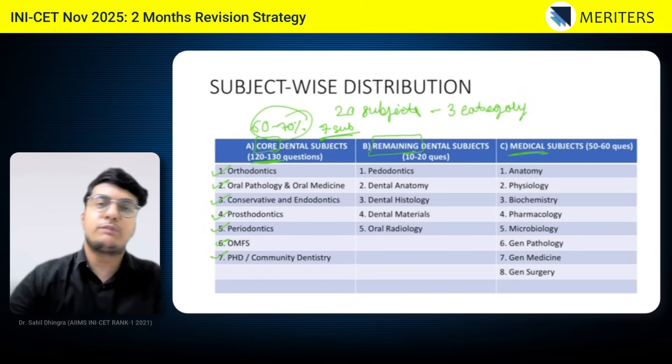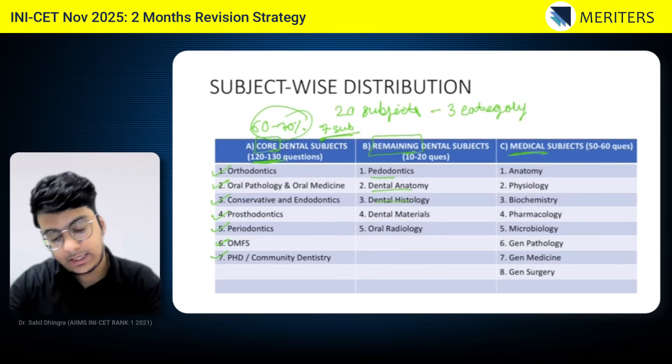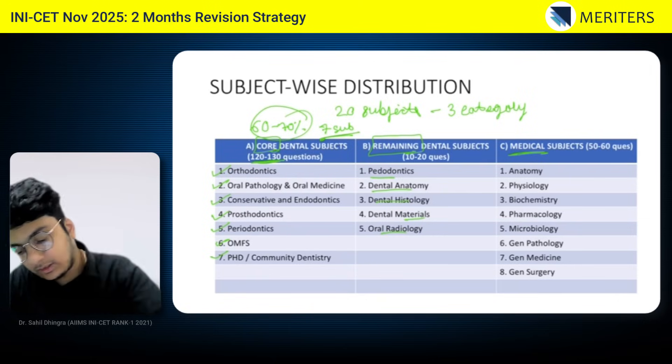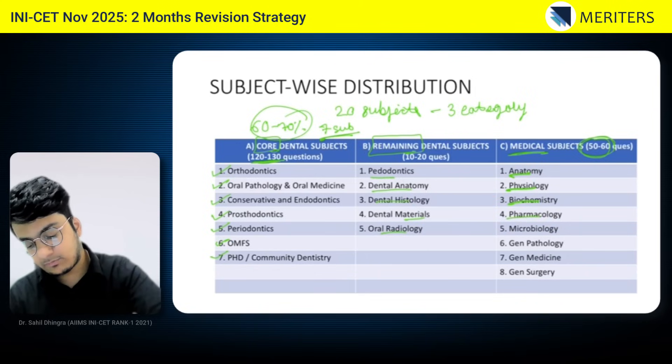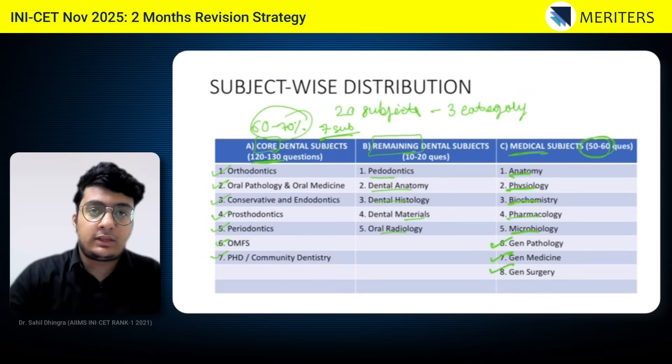These seven subjects are the most important core subjects. The remaining dental subjects — pedodontics, DADH, TMJ, and radiology — account for only 10 to 15 questions out of 200. Third, the medical subjects will give you around 50 to 60 questions, which include anatomy, physiology, biochemistry, pharmacology, microbiology, general pathology, general medicine, and general surgery. Among all 20 subjects, these seven core dental subjects form almost 60 percent of the paper.